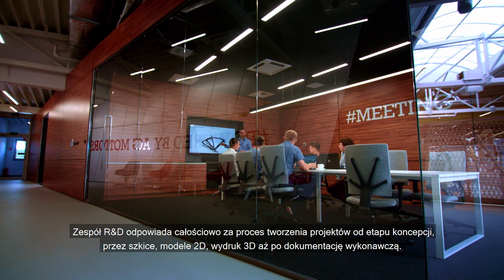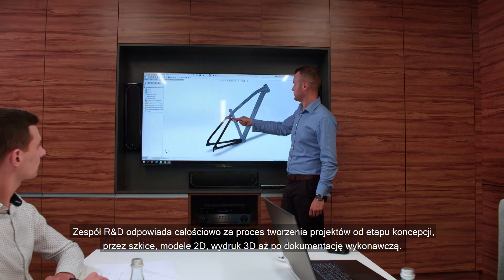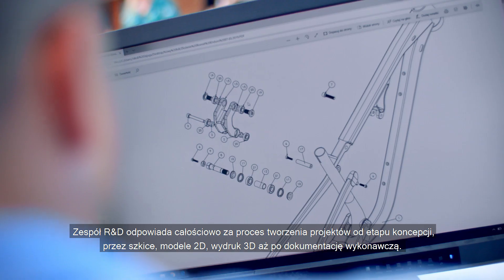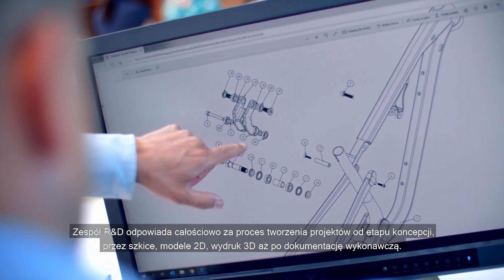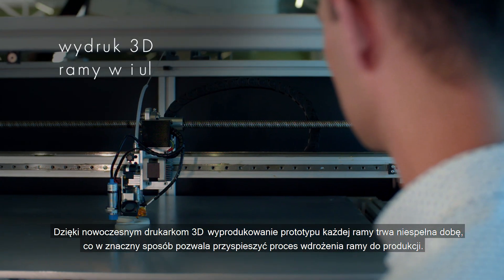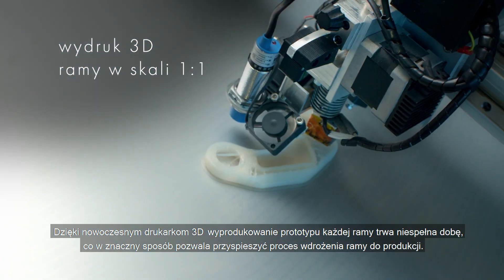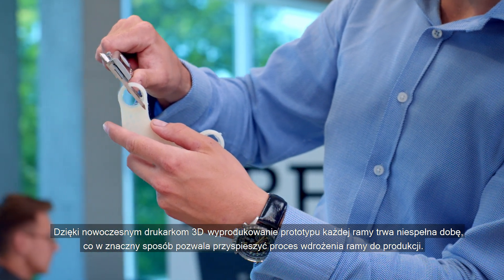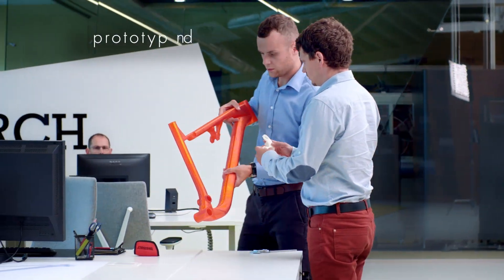The R&D team is fully responsible for the process of creating designs, from the conceptual stage through the sketches, 2D models and 3D printing, up to the executive documentation. Thanks to the latest 3D printers, the production of the prototype for each frame takes less than 24 hours, which significantly accelerates the process of producing the frame.